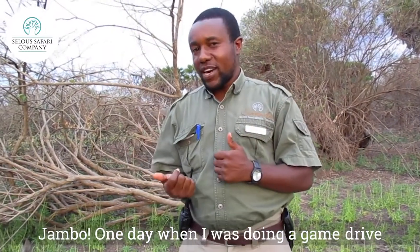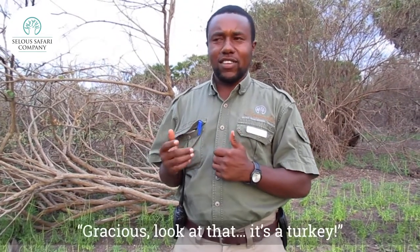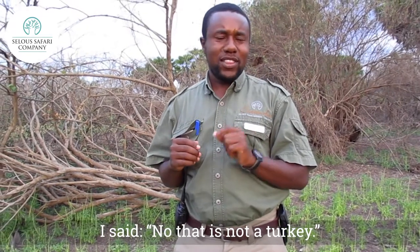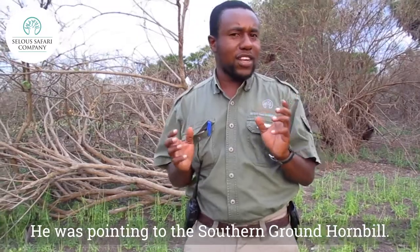One day when I was doing a game drive, one of my guests asked me, 'Gracious, look at that, it's a turkey.' I said, no, that is not a turkey. He was actually pointing at the southern ground hornbill.